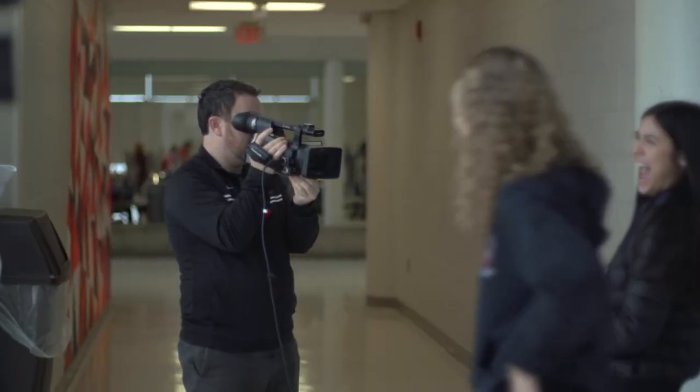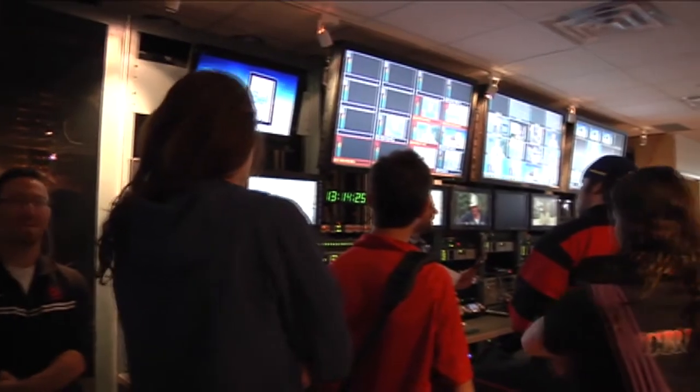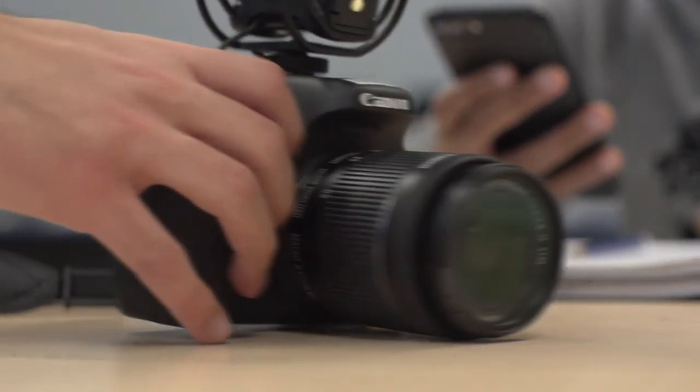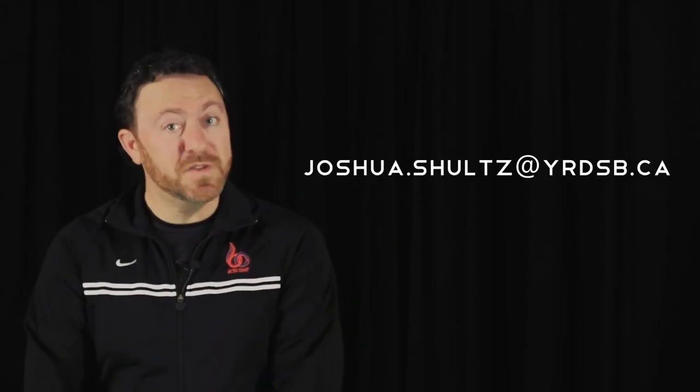All the tech teachers at BCSS have worked in industries related to what we teach. So we're very proud that when we're teaching, we have one foot in the classroom but we also have one foot in the industry. Everything that the students are learning is so currently related to what is happening in these industries, that when they do graduate, they're going to flourish because they have such a great base knowledge. If you have any questions whatsoever about these courses, I'm always happy to help. Please email me or you can always visit our department website for more information. Thank you very much.